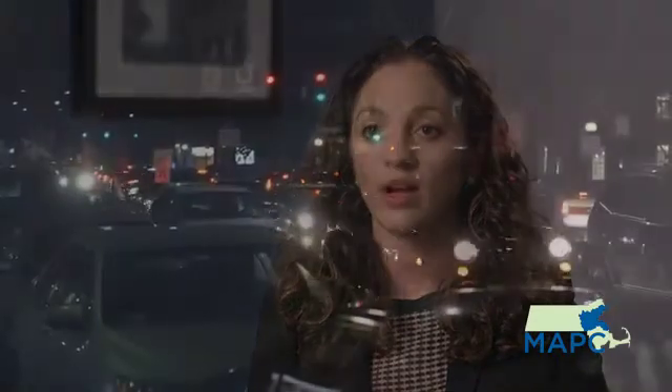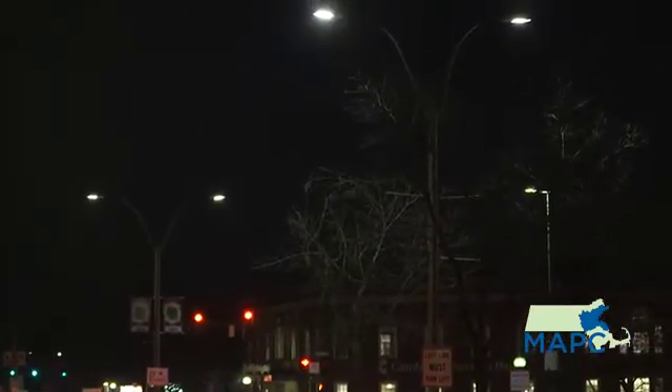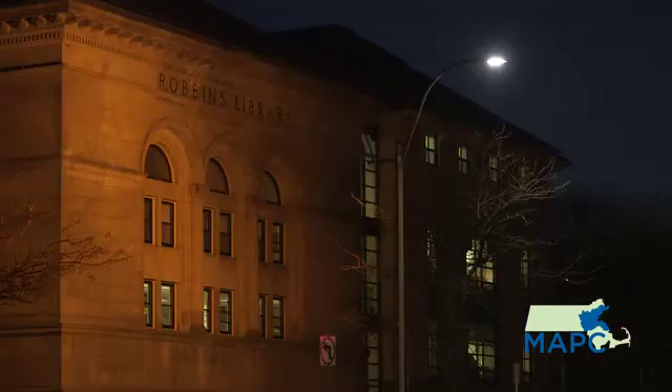MAPC has been a great partner with Arlington through all of these initiatives, and I really foresee them continuing in that role going forward. MAPC's primary role in this project is to administer and organize the group procurement, and by bringing the communities together and helping organize this process, they're allowing communities to complete an LED project in a quicker, more efficient way than if they were doing this project on their own.